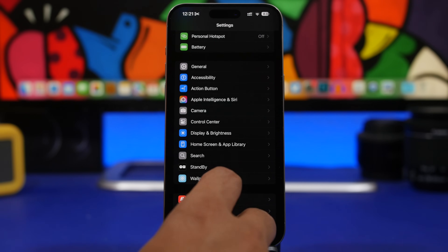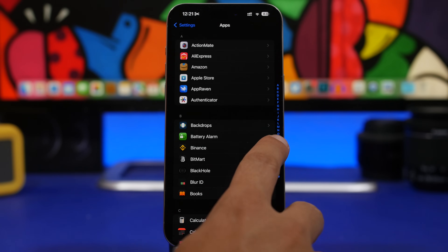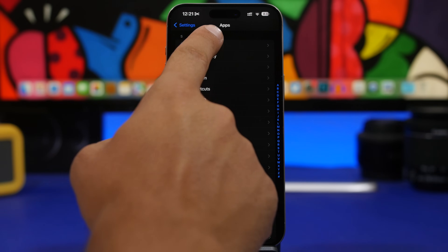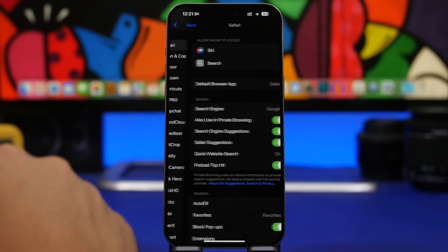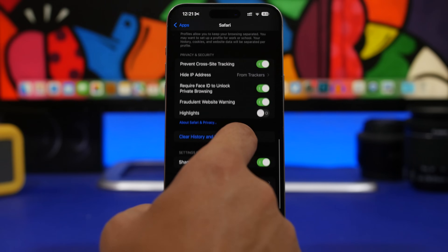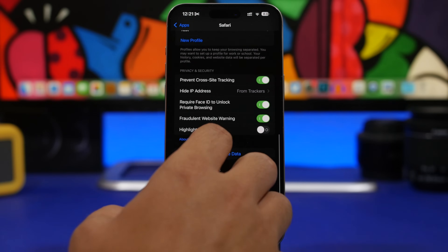Websites store data on your iPhone through Safari. Head to Settings and find Safari — on iOS 17 it's on the main settings page, but on iOS 18 it's under the Apps section. Go there and make sure you delete the website data and history for your Safari browser. Once you've done that, you're good to go.